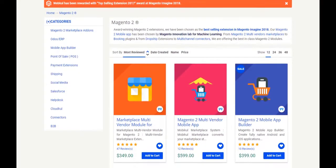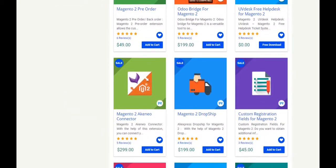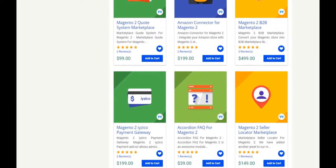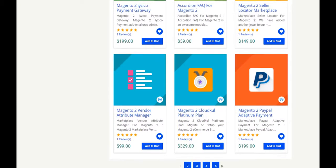We are still doing the same. Our expertise includes marketplaces ranging from B2B to B2C, progressive web applications, mobile applications, merchandise authorization extensions, dropship extensions, and much more. We also have multi-channel connectors like an Etsy connector, Amazon connector, eBay connector, and others.